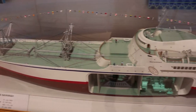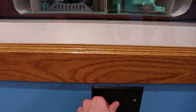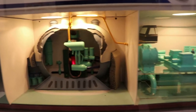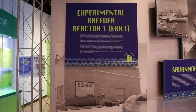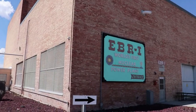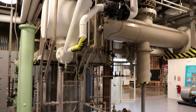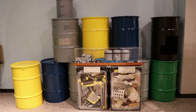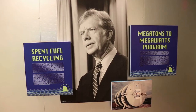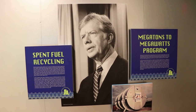Here is a miniature replica of the NS Savannah nuclear ship. EBR-1 near Arco, Idaho was the first electricity-producing nuclear power plant in the world — I have been there and have a video tour of it. Used nuclear fuel can be recycled and made into new reactor fuel or other products, but it was suspended by President Carter and has never really continued since, though France and some other countries do it a lot.